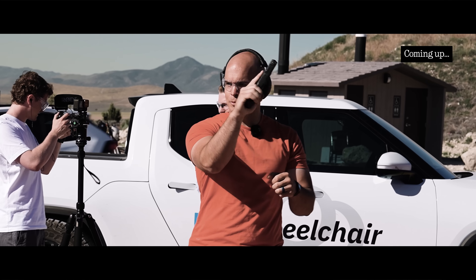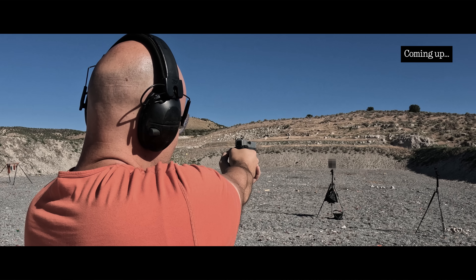Magazine is in, bullet is loaded, we're live. Three, two, one. Oh, what's happened?